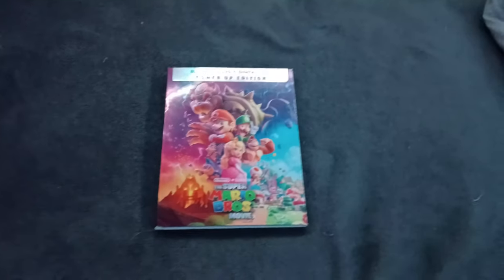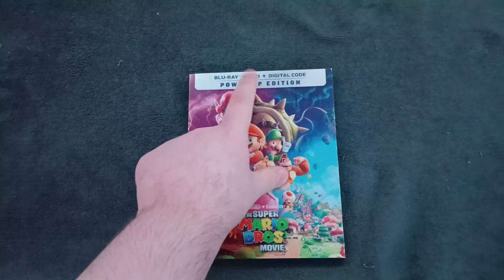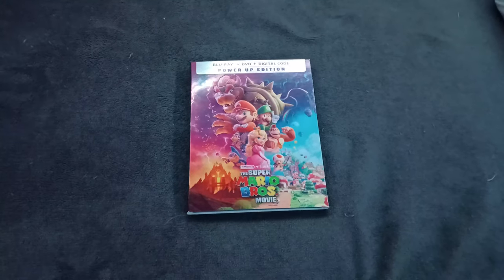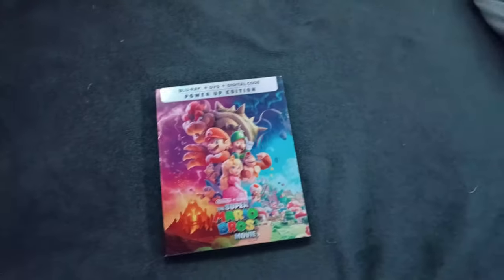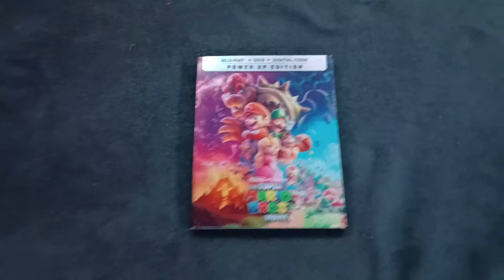That wraps up my unboxing of the Super Mario Brothers Movie on Blu-ray and DVD. I wasn't really expecting it but I got it yesterday. I will do the DVD opening in the next video — maybe, not sure. It's been a while since I did videos on YouTube — since September. If you enjoyed this Blu-ray unboxing video, make sure to give a like, put a comment down below, share the video, subscribe if you're new, and click the notification bell icon so you'll get notified when I post videos in the near future. Until then, peace out.